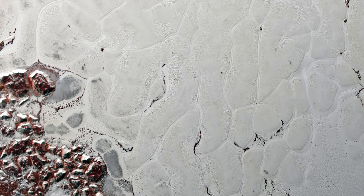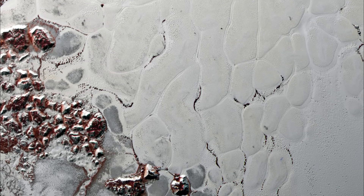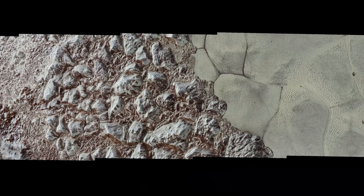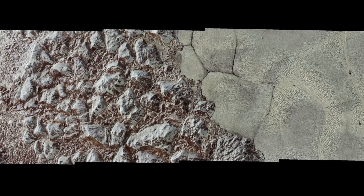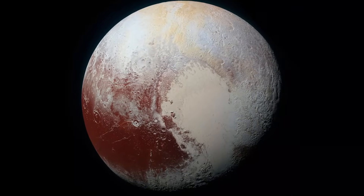But that changed. For the first time in history, we have close-up images of Pluto and Arrokoth — images that reveal entire landscapes, mountains of ice, glaciers, frozen plains, and colors more vivid than anyone imagined. And what they reveal is nothing short of breathtaking.